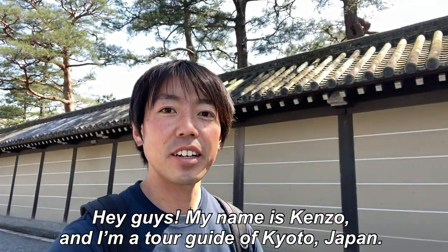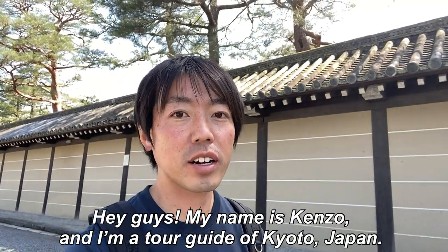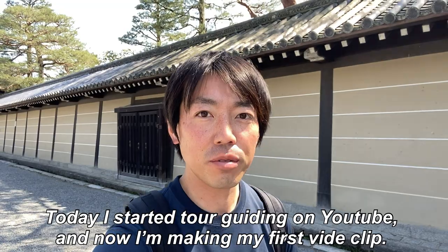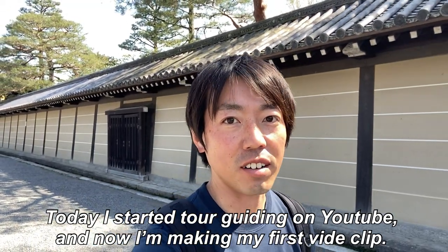Hey guys, my name is Kenzo and I'm a tour guide of Kyoto, Japan. Today I started tour guiding on YouTube and now I'm making my first video clip.